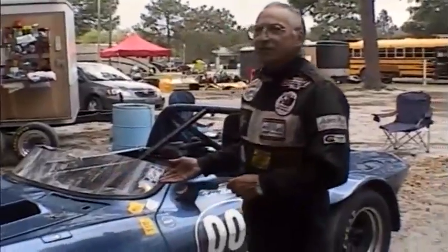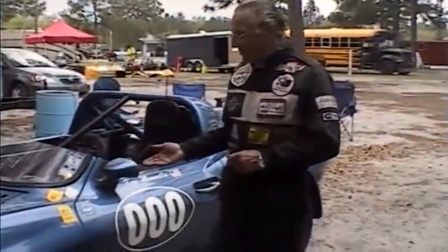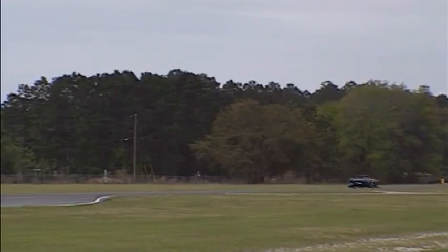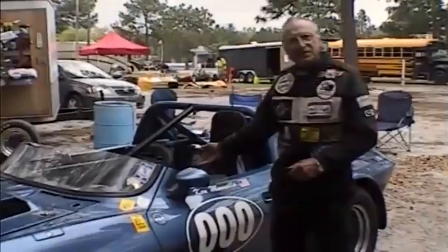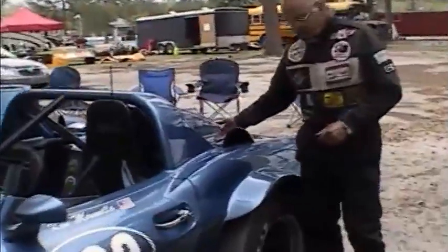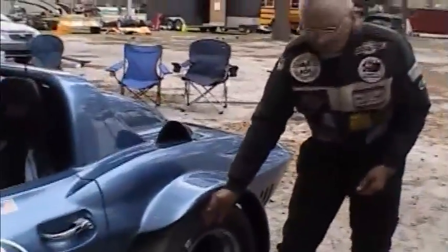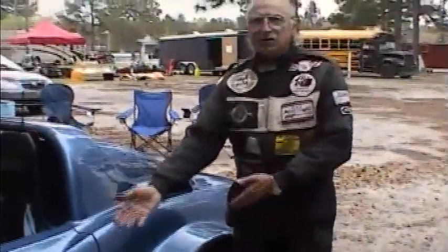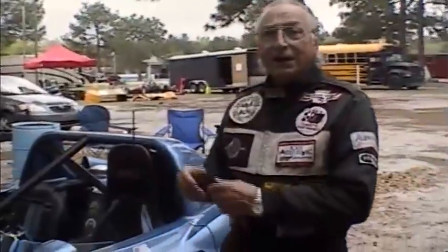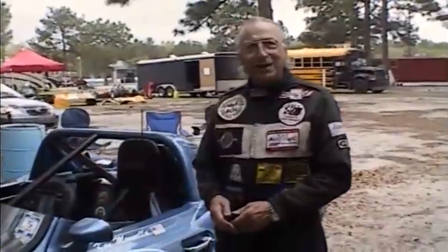This is a 1963 Chevrolet Corvette Grand Sport Roadster, built in the early 60s. 650 horsepower, small block Chevrolet engine, Borg Warner Super T10 four-speed synchronized transmission, aluminum Corvette rear differential, Goodyear racing tires, American racing wheels, exhaust headers — all of these things planned, shipped, and installed, hopefully on time and within budget.